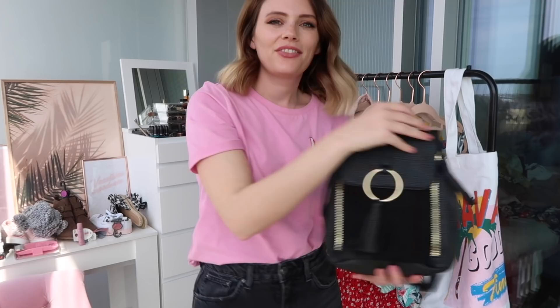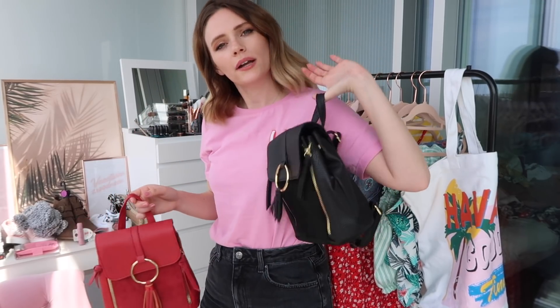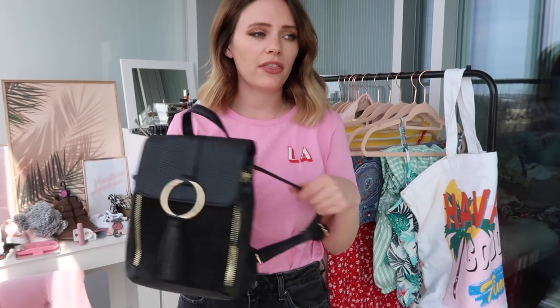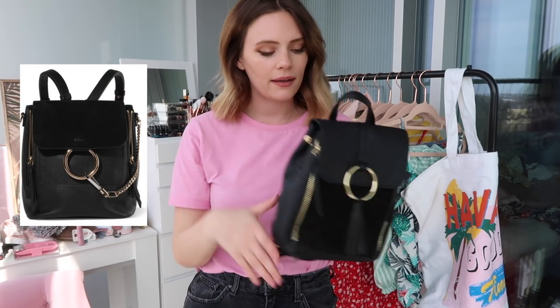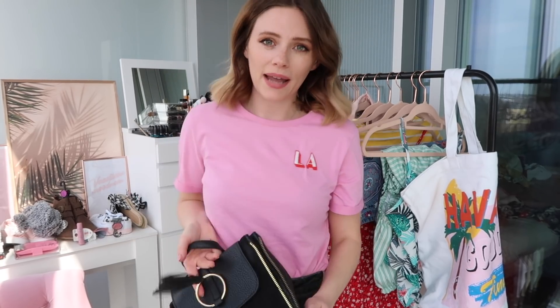Moving on to bags — I've bought the twin of my red bag but in black. I really love that bag and I thought, why not have it in black as well so I can wear it with more colors? It's a copy of the Chloe Faye bag and it's only £8. You can unzip it to make it bigger and it's got a little pocket inside — it's a great little holiday rucksack too. Really glad I picked it up in black.